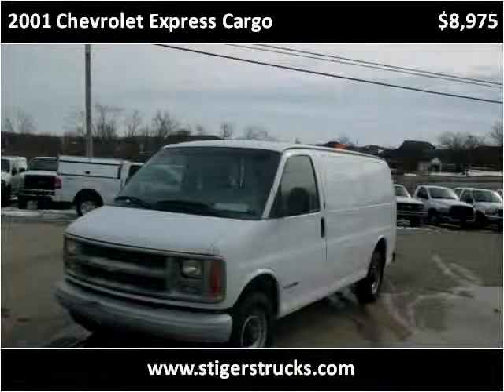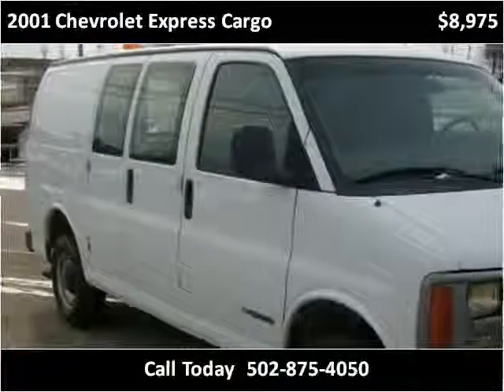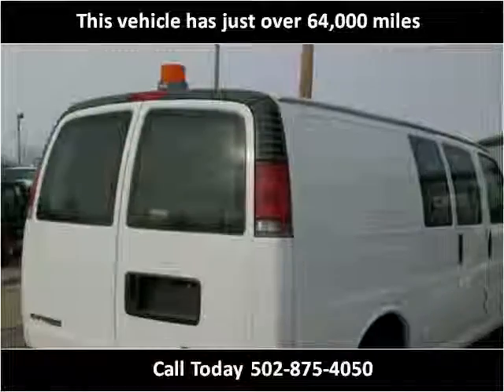This 2001 Chevrolet Express Cargo is available from Larry Steiger's Equipment Trailers and Trucks. This vehicle has just over 64,000 miles.